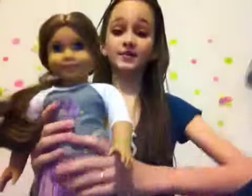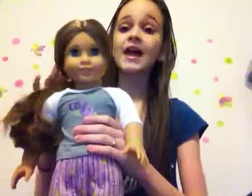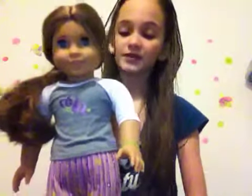I got her December 24th, 2012. It was a Christmas present from my uncle and my aunt. And then I got an American Girl doll — I got Mary Grace — and this is another Christmas present that I got from a different aunt and uncle. I got her yesterday, so I got her December 30th, 2012.